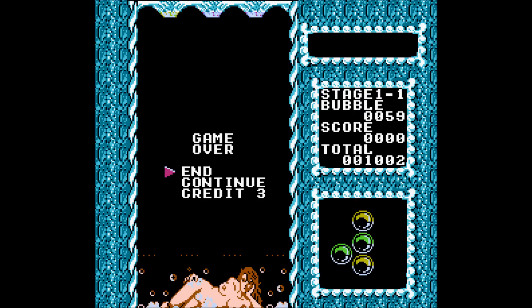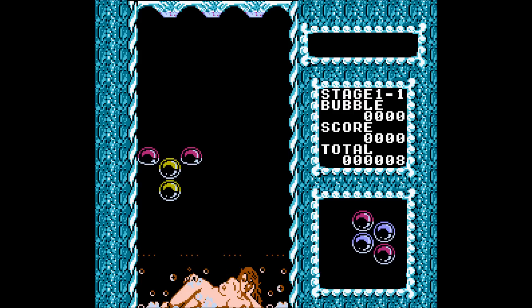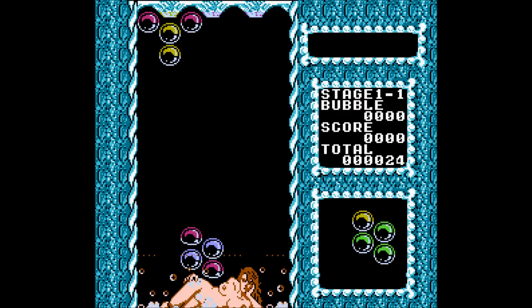I lost. Do I even want to continue this? Honestly, not really. But I'll play it some more. By the way, the game never changes — this is all there is. If you're really lucky, you might see some pixelated breasts at some point.